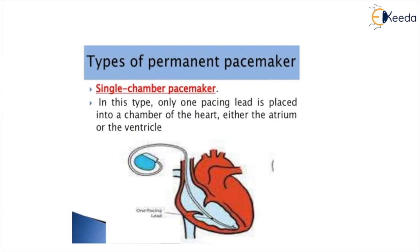In a single-chamber pacemaker, only one pacing lead is placed into a chamber of the heart — either the atrium or the ventricle. For most people, the single-chamber pacemaker controls the heartbeat by connecting the lead to the right ventricle, the lower heart chamber. Depending on symptoms and pacing needs, the lead may instead be connected to the right atrium, the upper heart chamber, to stimulate pacing there.